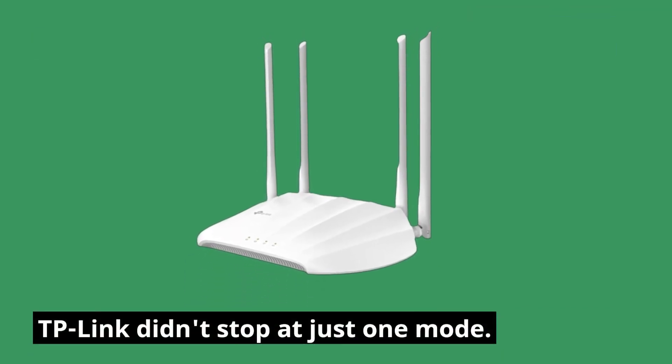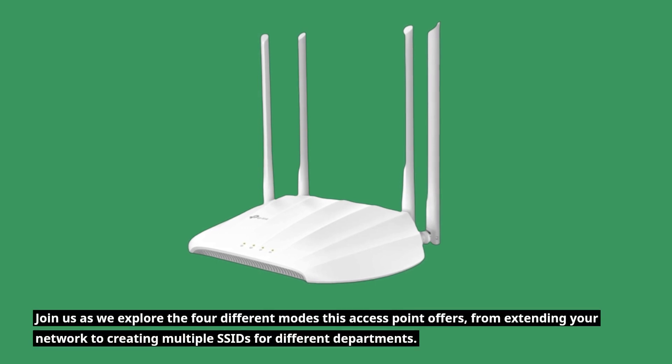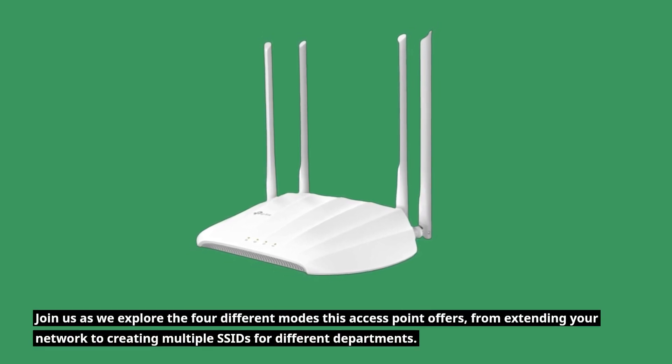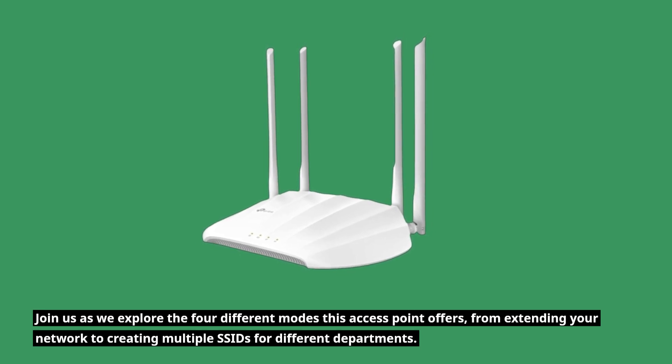TP-Link didn't stop at just one mode. Join us as we explore the four different modes this access point offers, from extending your network to creating multiple SSIDs for different departments.